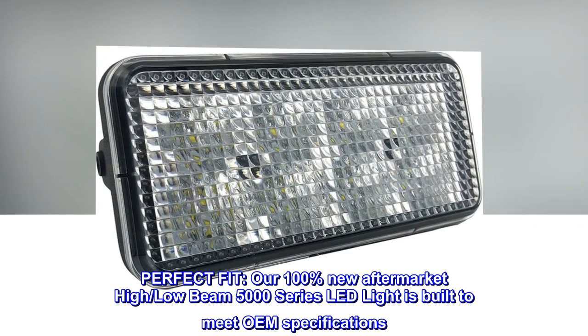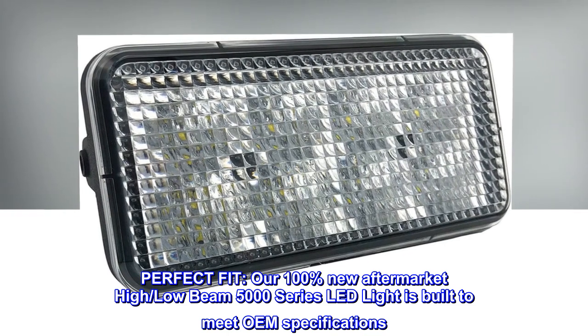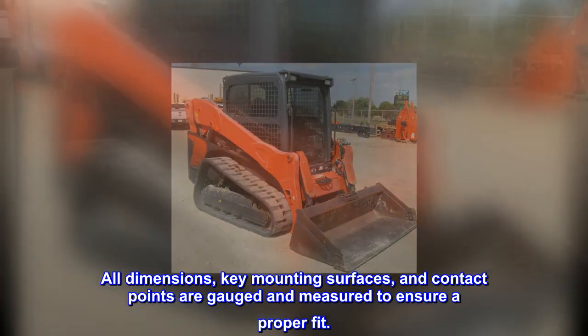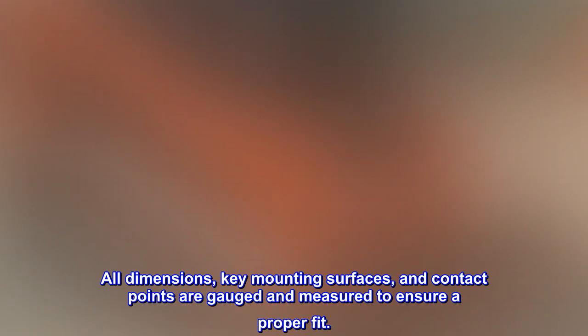Perfect Fit. Our 100% new aftermarket high/low-beam 5000 series LED light is built to meet OEM specifications. All dimensions, key mounting surfaces, and contact points are gauged and measured to ensure a proper fit.